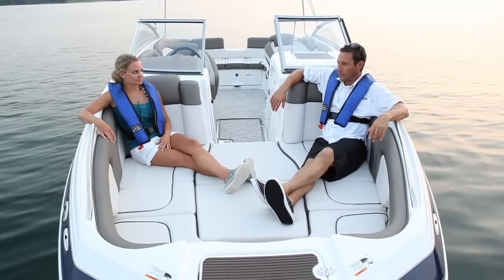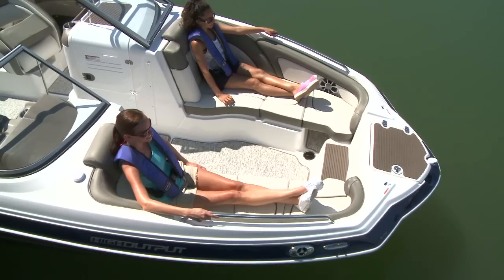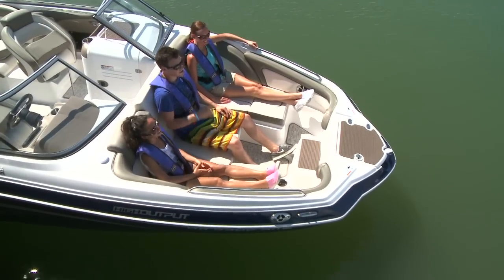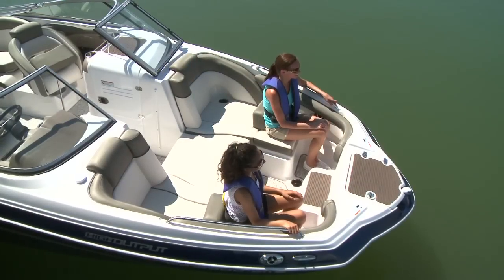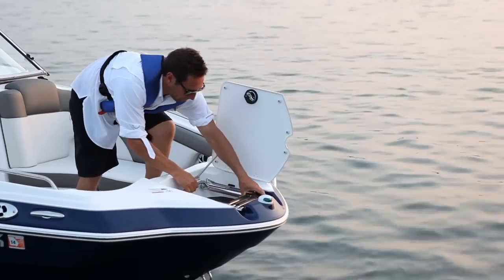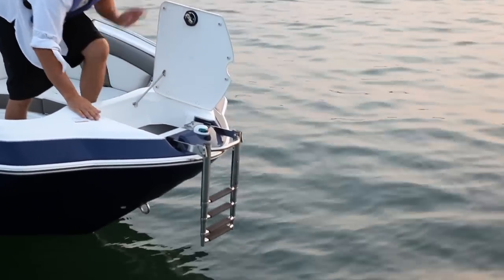Comfort abounds inside the versatile bow. Passengers can enjoy a variety of customizable seating configurations that provide an exhilarating view of the water ahead. A convenient bow ladder makes reboarding easier than ever, then folds away inside the generous anchor storage compartment.